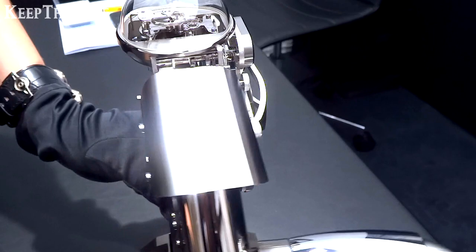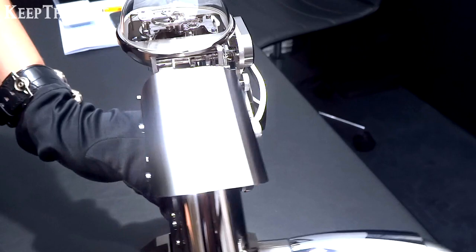At the back you have 2 tabs, and you can see the 5 barrels. You wind the movement here and set the time here.